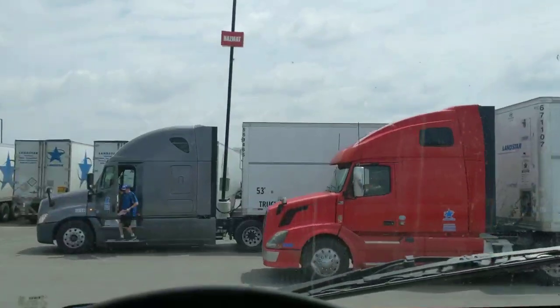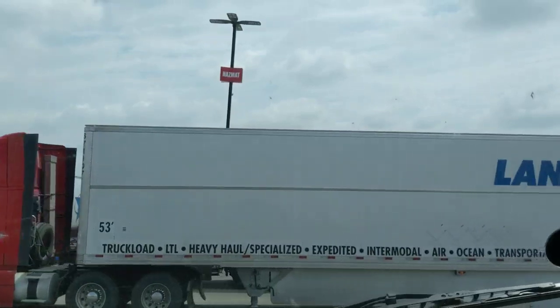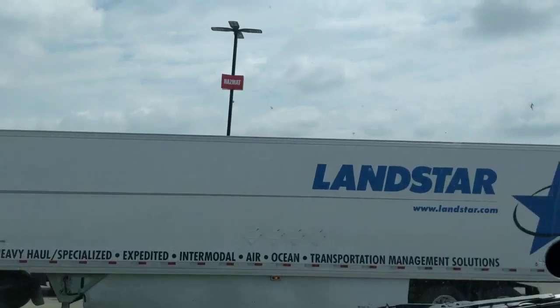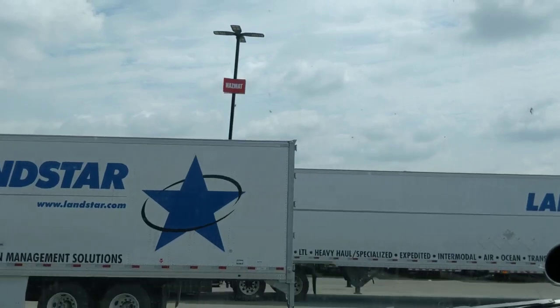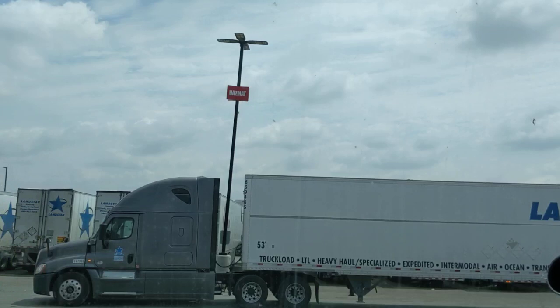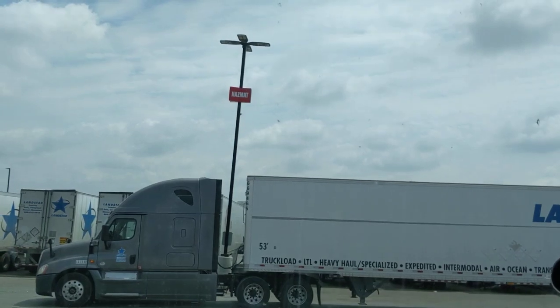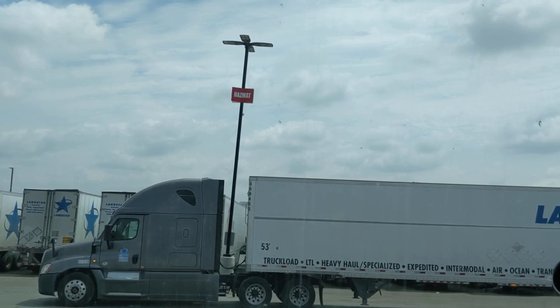Oh yeah, that's nice and cool. That's better. Not only is it hot outside, but I've got my reflective vest on — extra clothing that makes it even hotter.